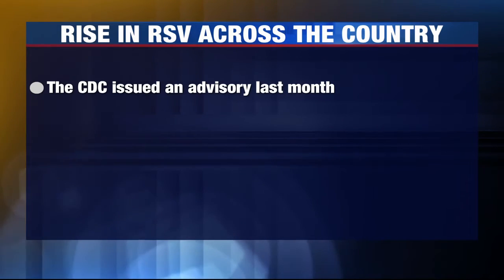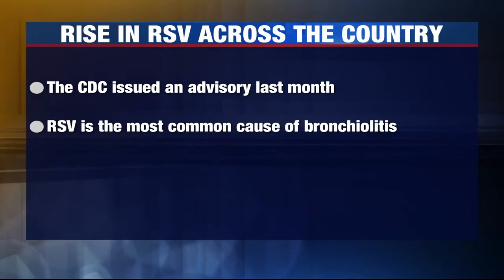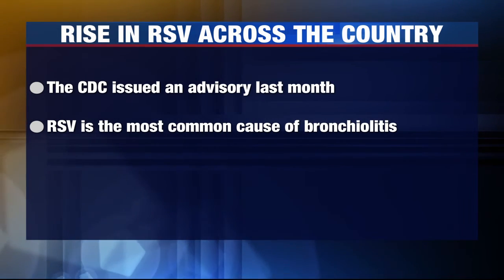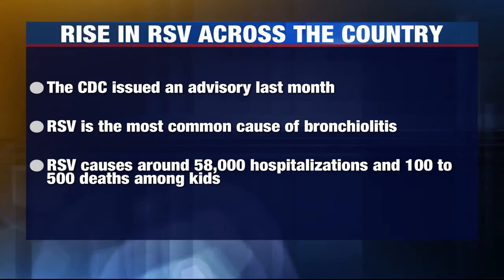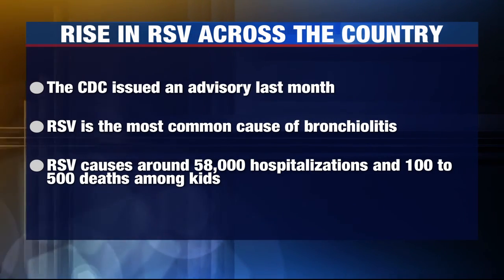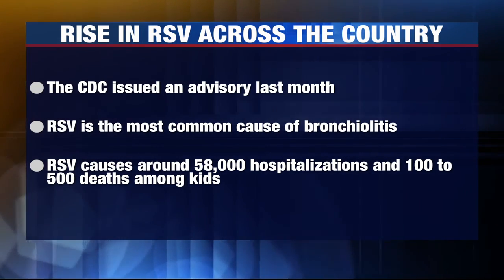The CDC issued an advisory last month for healthcare workers about RSV following a dramatic rise in the southern states. The CDC said RSV is the most common cause of bronchiolitis, which is a lung infection and pneumonia in kids under one. Each year, RSV causes around 58,000 hospitalizations and 100 to 500 deaths among kids younger than five.